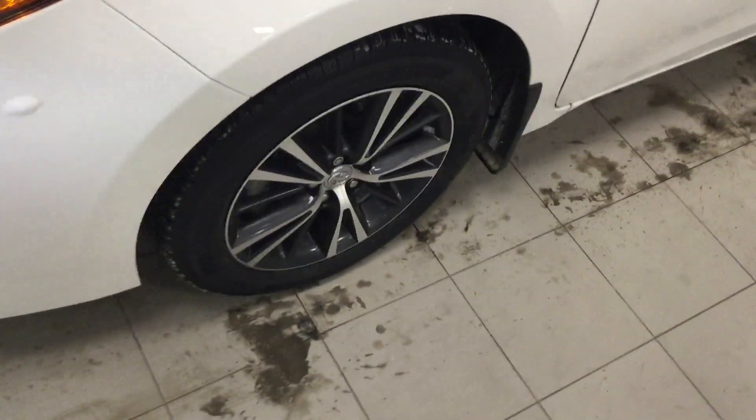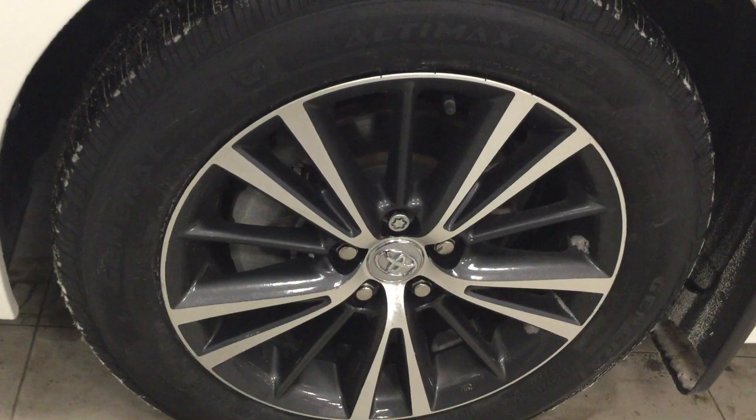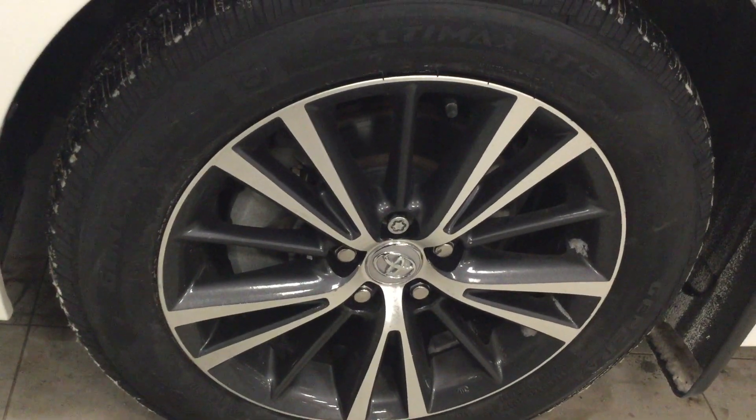As we come up to the wheels here, we have factory Toyota rims that are 16 inch wrapped in brand new all season.